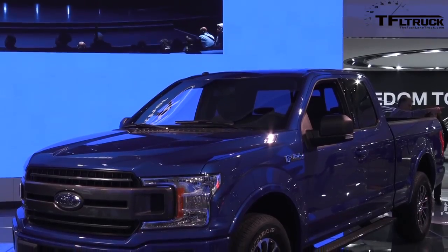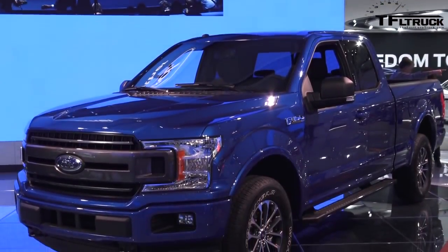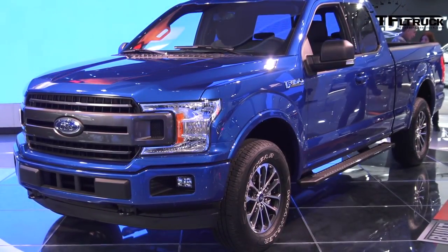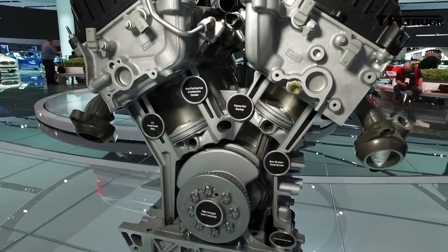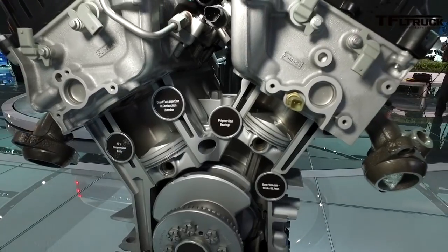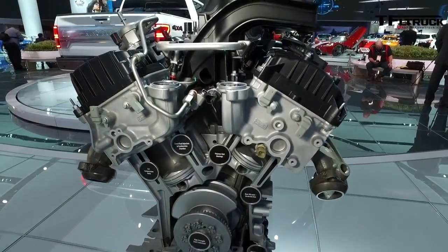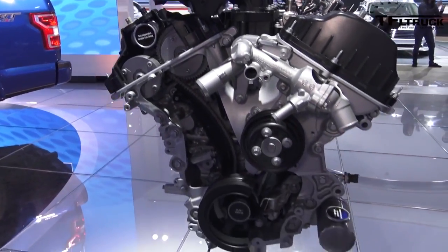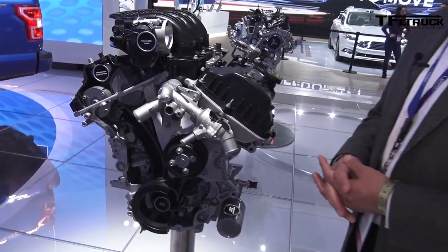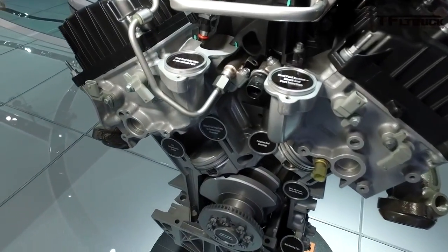This 3.3-liter V6 is the only engine we have any technical data on out of all these engines. This one puts out 282 horsepower and 253 pound-feet of torque. Our engineers looked at optimizing the air intake and exhaust system tuning to still deliver the same output on torque and horsepower as the outgoing 3.5. We now have a dual fuel system with direct injection and port fuel technology added together.